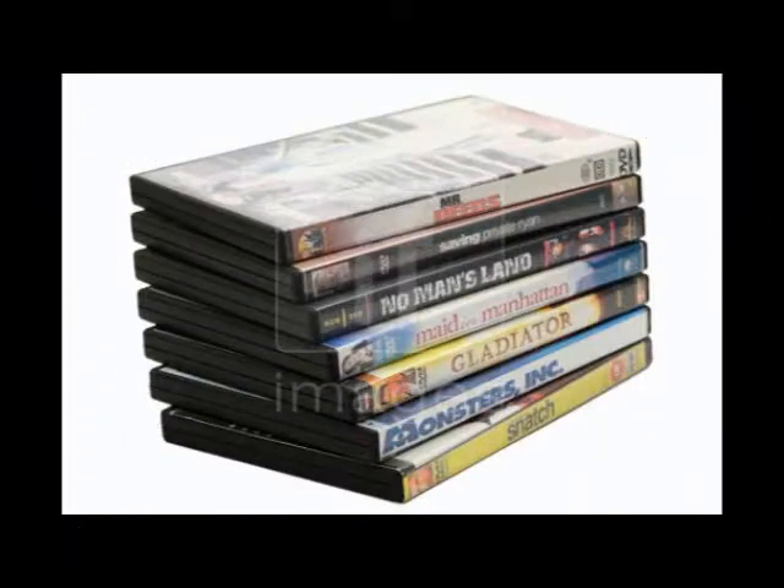Remember, Blu-ray players can also play DVDs, improving the picture quality as well, which is great for our customers because there is no need to throw away their old films.